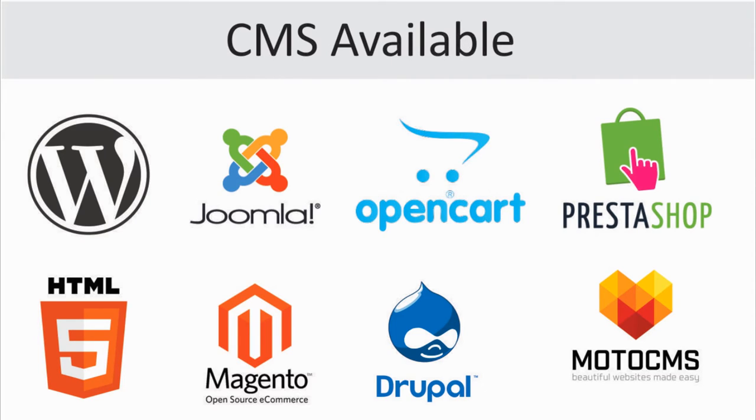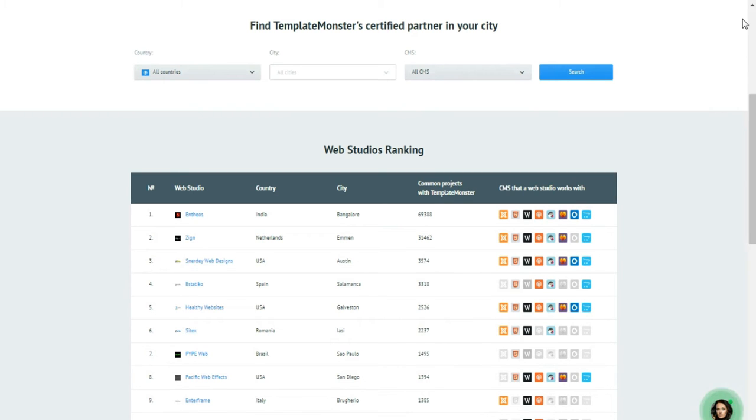Certified professionals demonstrate expertise in working with Template Monster's WordPress, Joomla, OpenCart, PrestaShop, HTML5, Magento, Drupal, and Moto CMS themes. The catalog features an extended list of Template Monster's partners.